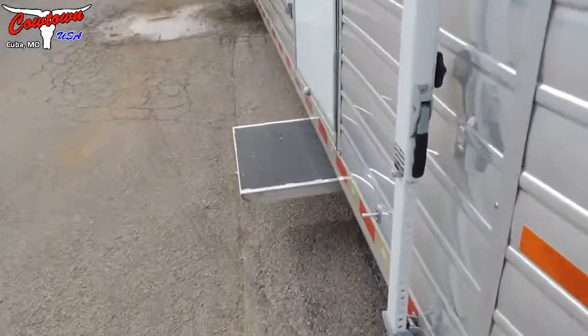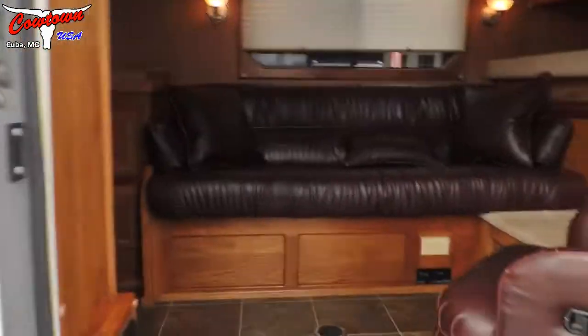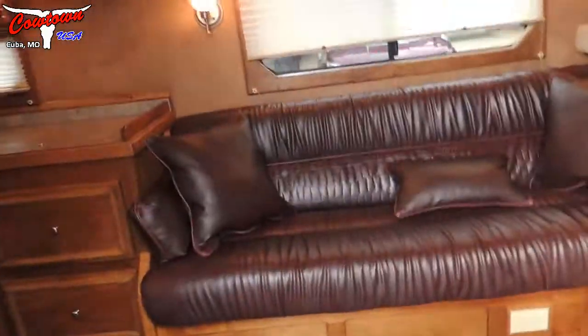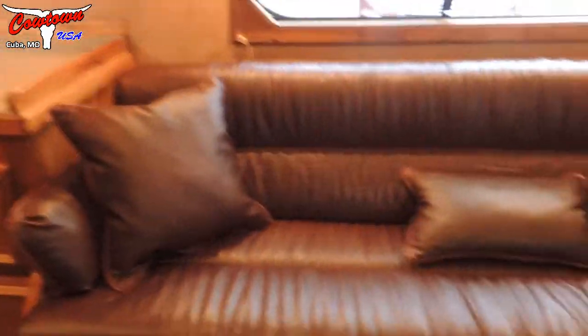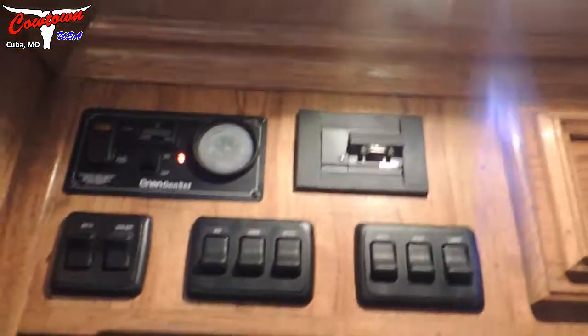Stepping in here, it's got really good steps — they're real wide. It's got your couch and a good step up to the bed. Solid hardwood cabinets, a recliner over in the corner. There are all your light switches and the power switch for the generator. It's got a television and a hang-up closet right here.